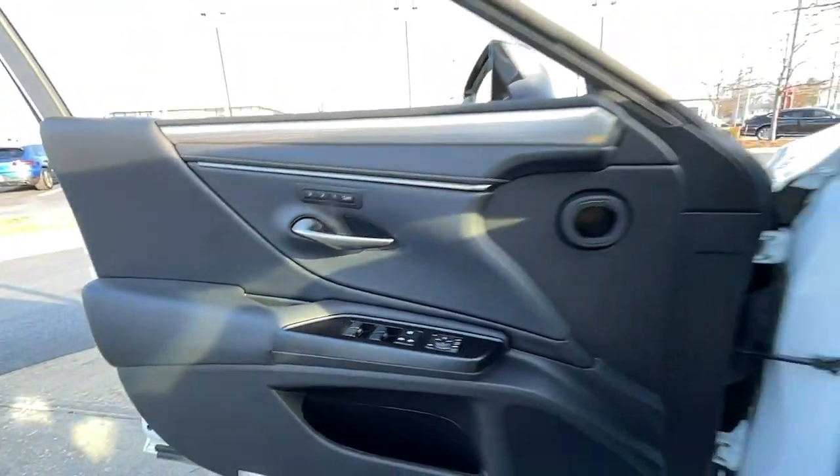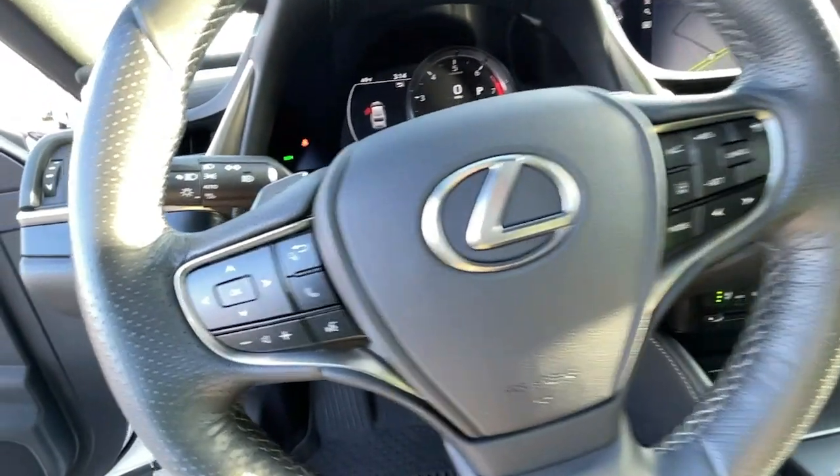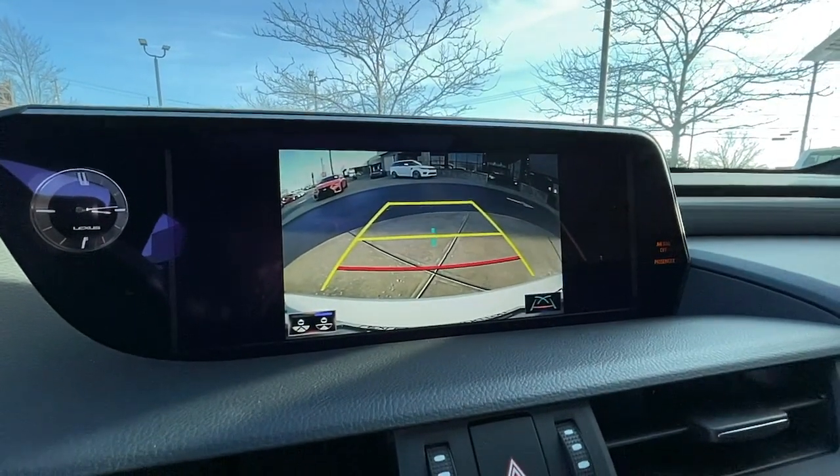Navigation system, heated driver's seat, keyless entry, iPod and MP3 input, remote engine start, adaptive cruise control, power passenger seat, premium sound system, backup camera, and heated mirrors.